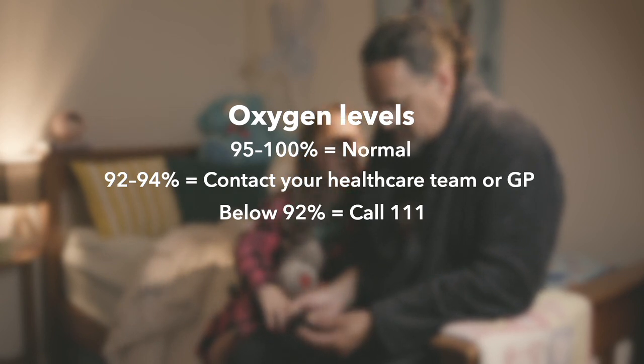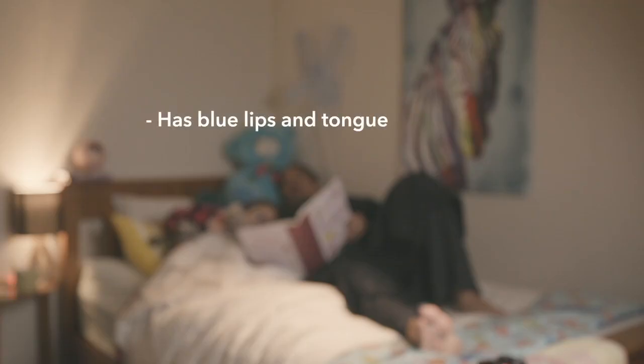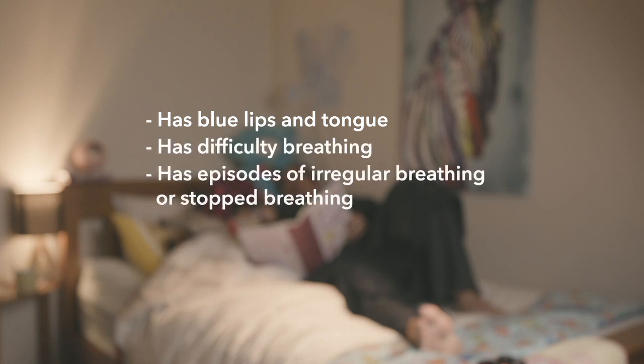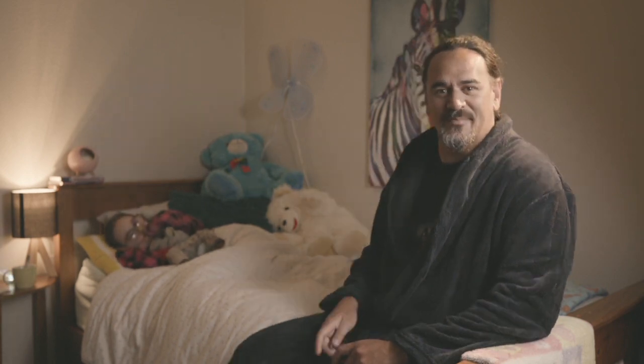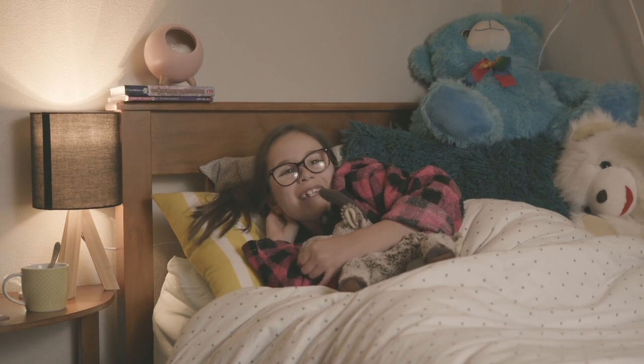Remember, don't just rely on the pulse oximeter. Other symptoms of low oxygen levels that need to be reported immediately include: your child has blue lips and tongue; has difficulty breathing; has episodes of irregular breathing or stopped breathing; is unconscious or you can't wake them up properly. If at any time your child has trouble breathing or the symptoms keep getting worse, you know what to do — call 111.